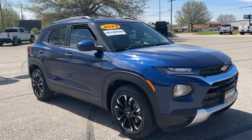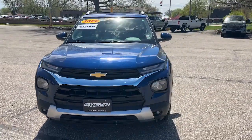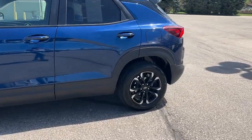You just found the 2022 Chevrolet Trailblazer. This vehicle is an outstanding buy with fewer than 30,000 miles on the odometer. Here's a Trailblazer that's ready to take you places in bold, modern style.